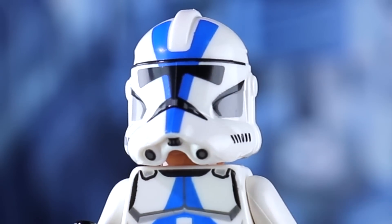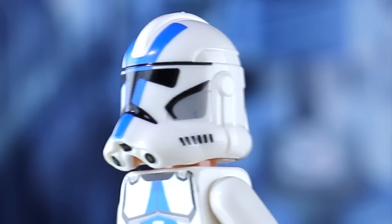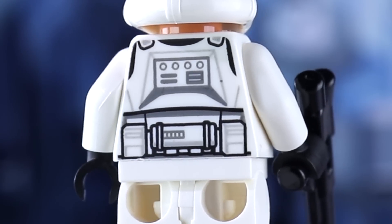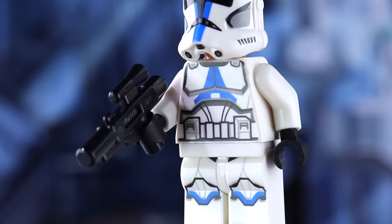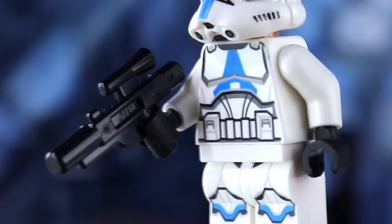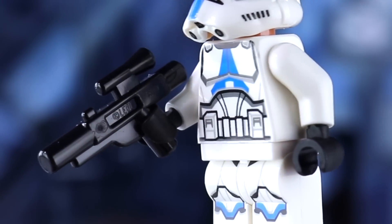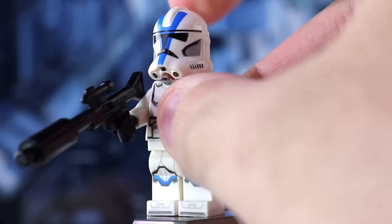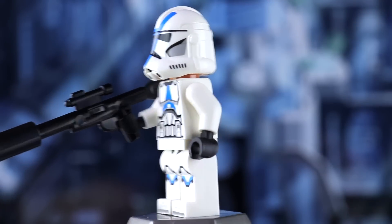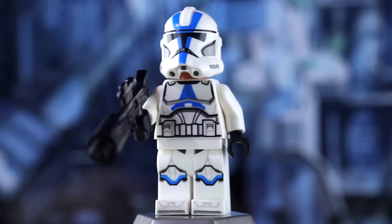I'd also like to acknowledge how great the helmet printing is, especially how great the mouth design turned out. I love the shading within the cheeks. Here's a look at the back of the torso. Two of the 501st clones come with the standard LEGO blaster, which I'm so happy about — this is really a set for the fans, because they didn't throw in stud shooters for playability. But they did throw in a little variety: one clone has the longer rifle with a barrel piece attached, kind of emulating the DC-15 rifle.